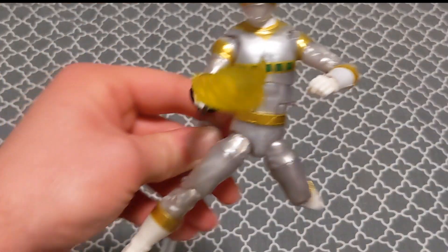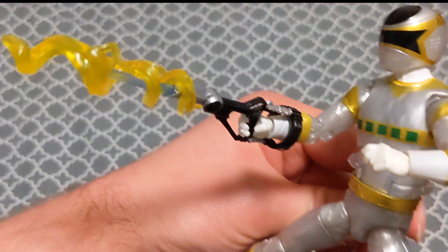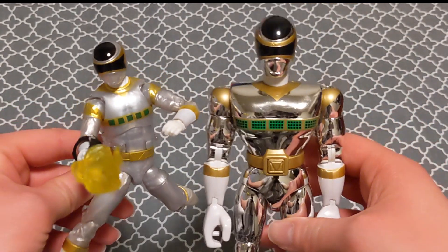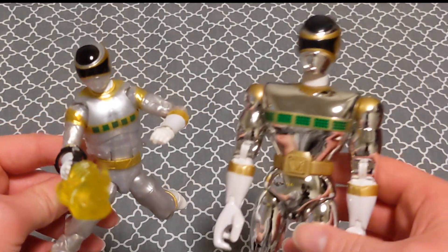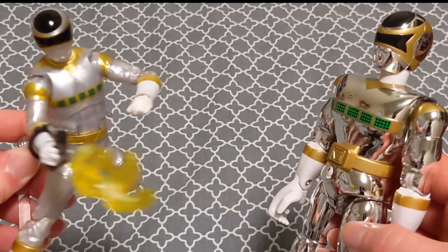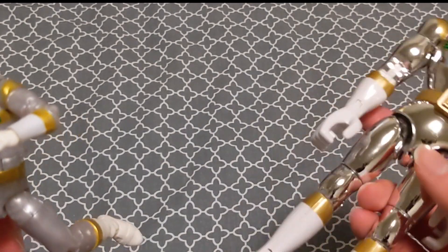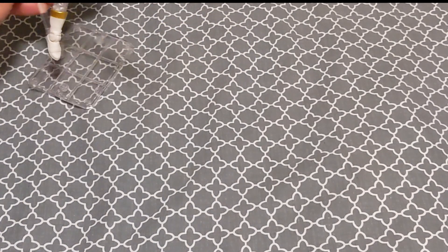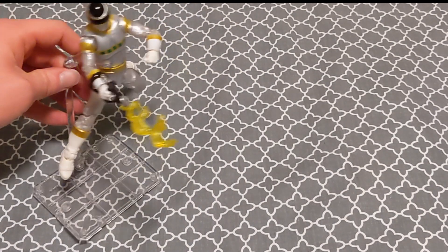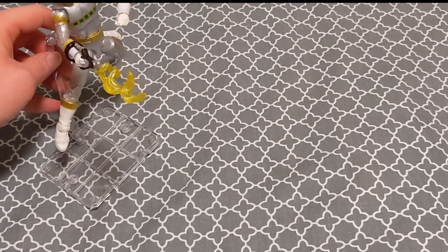The Lightning Collection version doesn't have the chest detail squares, so the 20-year-old five-dollar Zhane figure wins on that front. Here's the Super Silverizer — let's listen to it again. These two figures and the Japanese and American ranger keys are the only representations I have of Mega Silver or In Space Silver, which is one of my all-time favorite six ranger designs. That's why I was so happy he finally got a Lightning Collection release in 2021.